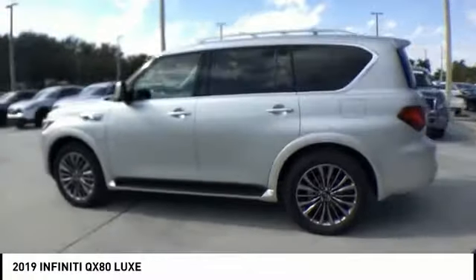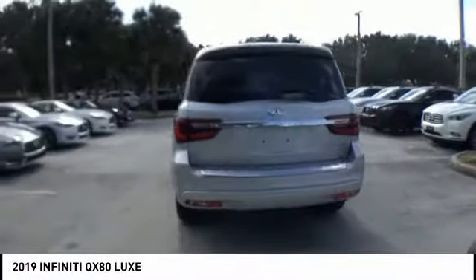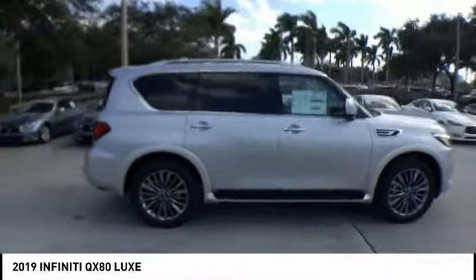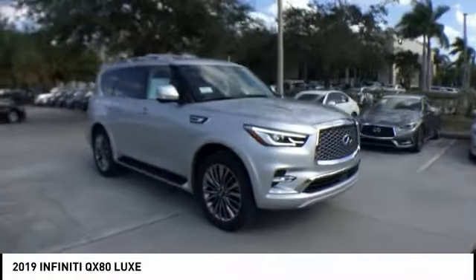Looking for the right vehicle? Check out the 2019 Infiniti QX80. If you are in the market for a full-size luxury SUV with all the latest technology to make driving easier, look no further than the Infiniti QX80.